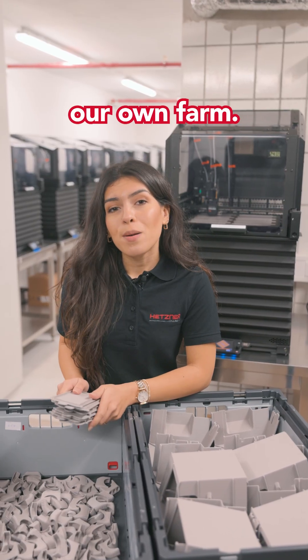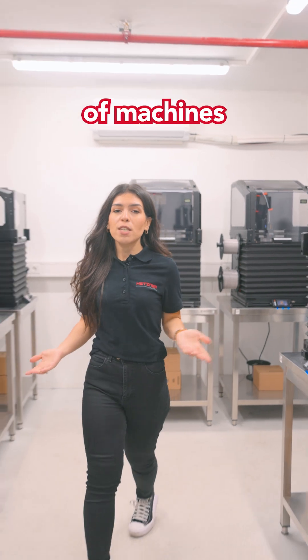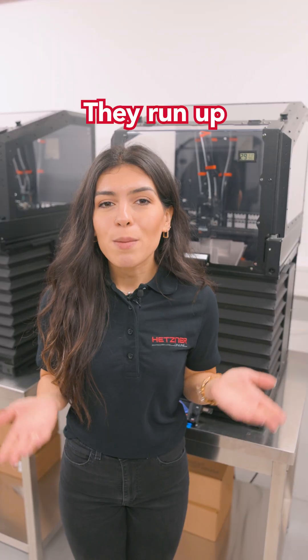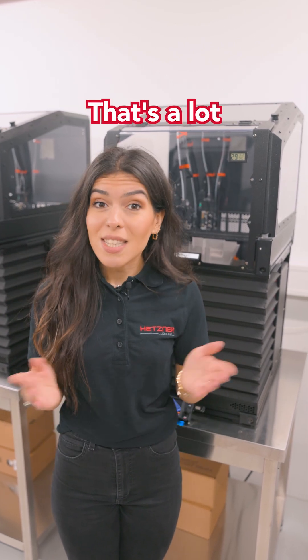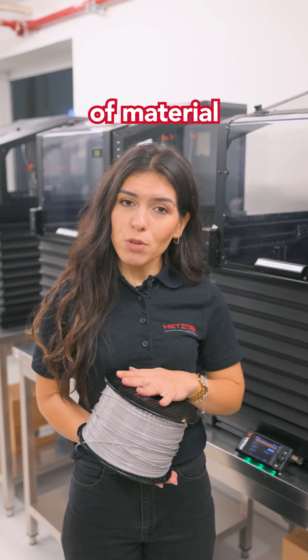That's why we built our own farm — yep, you heard right, a print farm. What started with a handful of machines has grown into a fleet of almost 50 Prusa XL printers. They run up to 20 hours a day and produce 1000 air ducts every week. That's a lot — the printers work through up to 500kg of material each month.